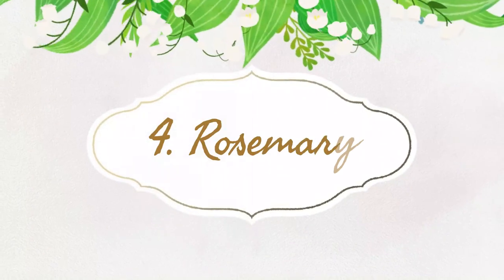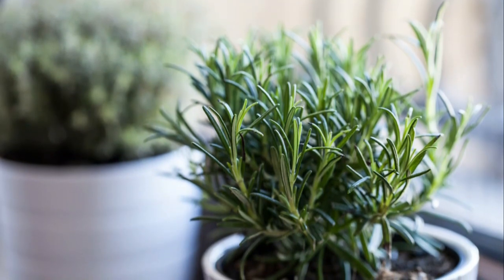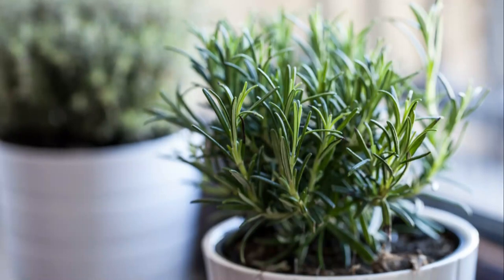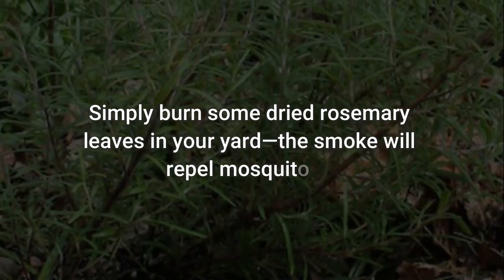Number 4: Rosemary. The intense aroma of this herb not only boosts the flavor of cuisines, but it also helps in getting rid of nasty insects. Fragrant rosemary leaves and blooms are great at repelling mosquitoes. To use: simply burn some dried rosemary leaves in your yard — the smoke will repel mosquitoes.